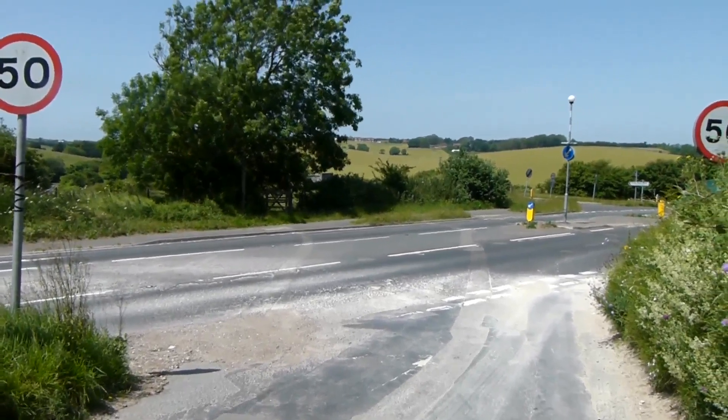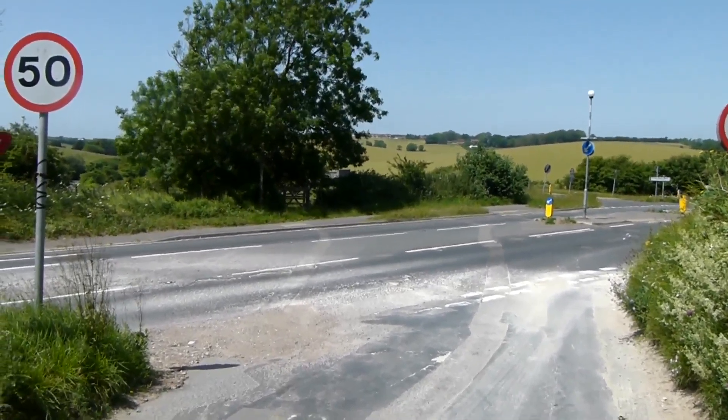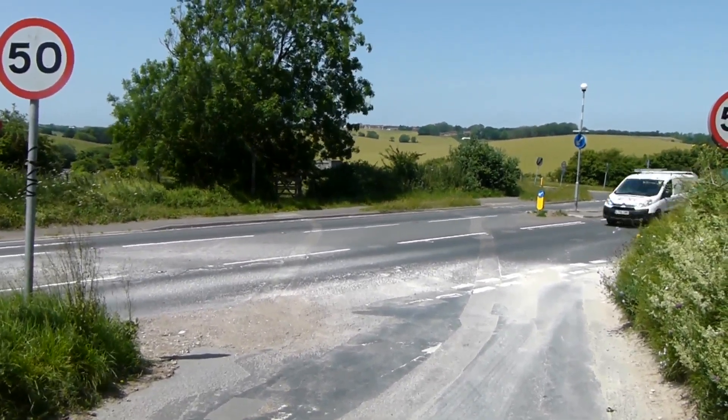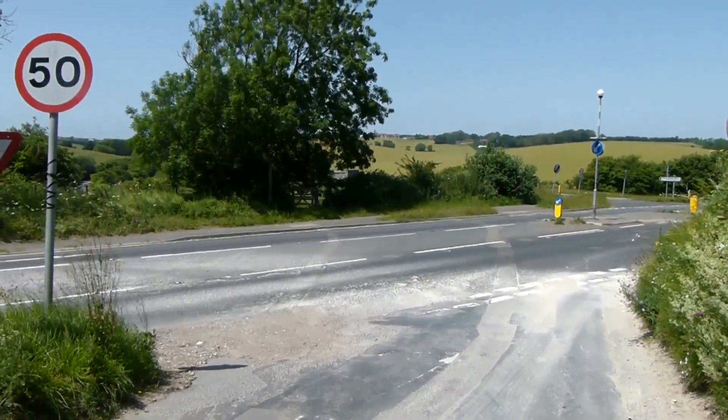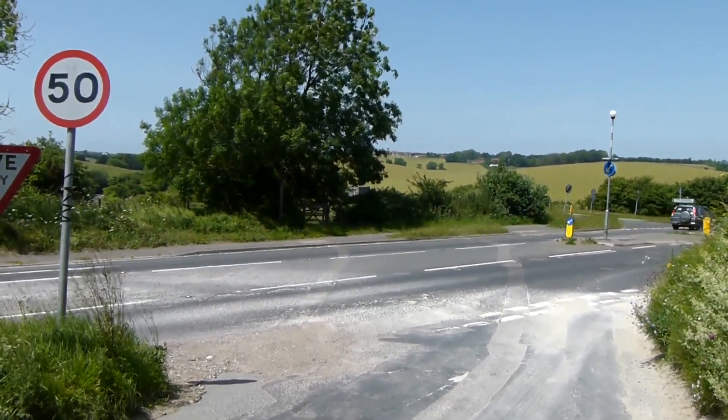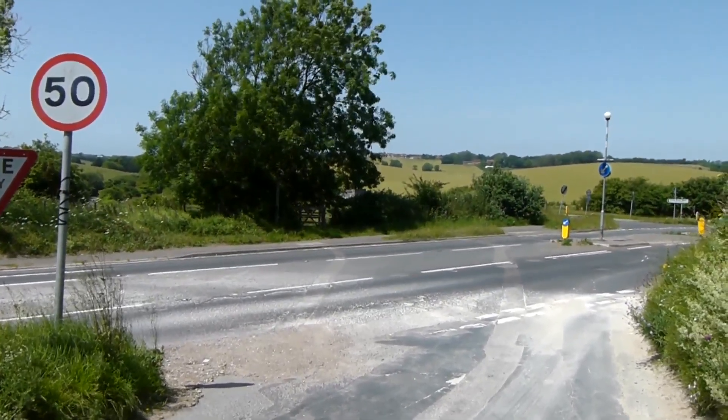We now need to cross this busy road and take the kissing gate ahead, with the road continuing on the right hand side. Crete Road becomes Crete Road West from this point, but we seem to be able to follow a path beside the road.